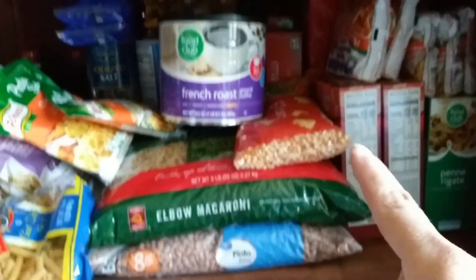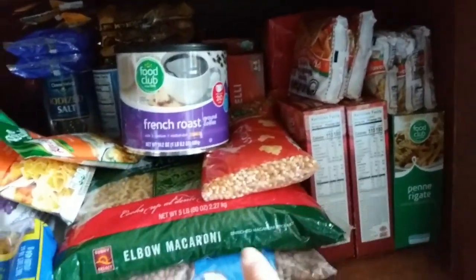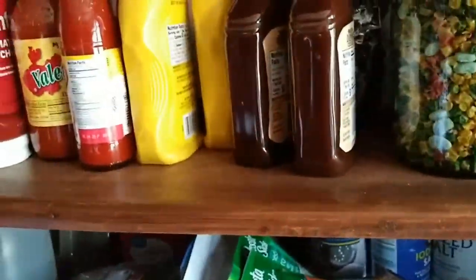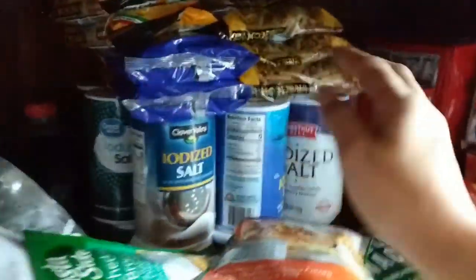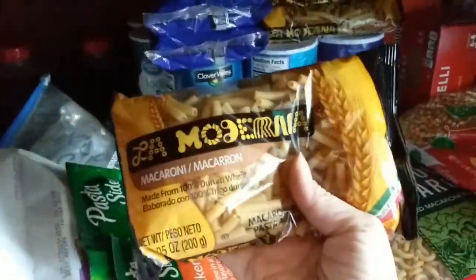Down here there's some more ramen — and that goes very deep — macaroni, more beans, some popcorn. Back in here is more salt — you can see it goes three back and two or three deep. This is some of those little pastas I showed you. These were only like 34 cents each, so just over a dollar. I was able to get three, and I got a bunch.